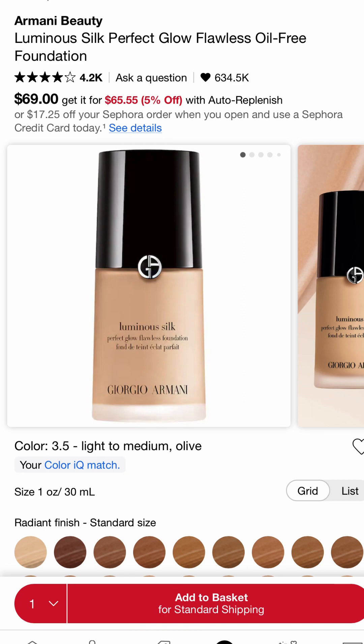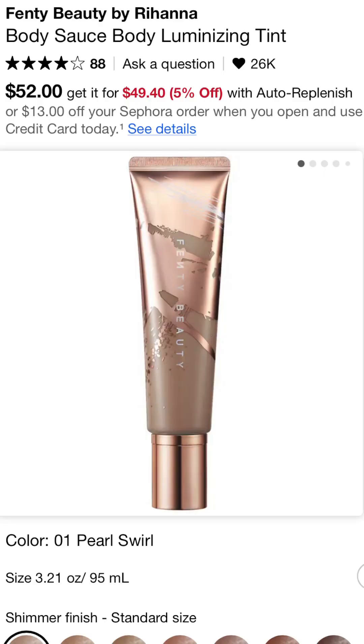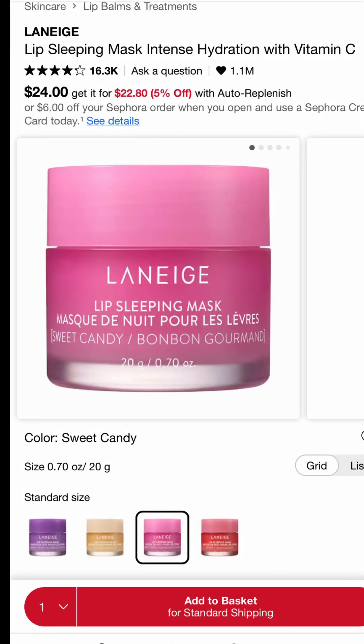Now, a couple of items I purchase every year no matter what. Armani Luminous Silk is just a cult favorite — it is beautiful on the skin, it never fails, and it's one of my favorite foundations of all time. The Fenty Body Sauce is very underrated: if you feel like you don't have enough evenness in your skin tone on your neck, arms, or chest area, this is the one for you. The Laneige Lip Mask is great for overnight — you go to sleep with dry lips and wake up with them feeling hydrated.